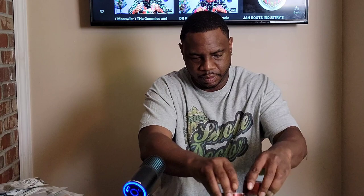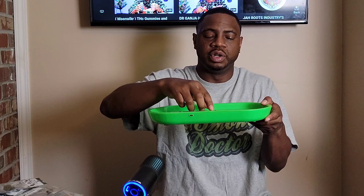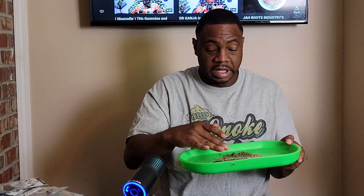I also have to add that it has a nice moisture level. You can see it sticks to my fingers for a moment — it's nice and moist. I don't really like dried-out flowers, so that's a good sign.